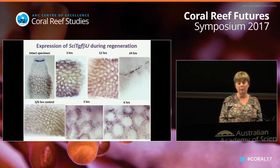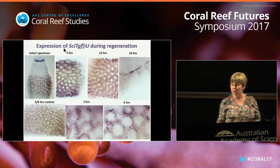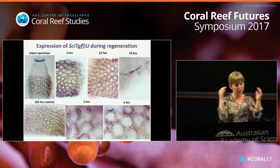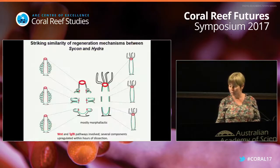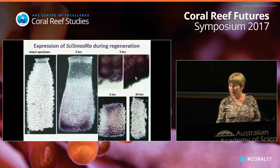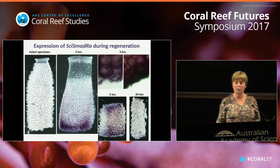We looked at one of our favorite genes, TGF-beta-U, a signaling molecule. In an intact specimen, it is expressed only around the osculum. But as regeneration happens, it is expressed in all those pinacocytes that become activated and move to close the opening. The transcription factor from the same pathway, SMAD-R, is expressed in a broader way - everywhere that is responding to the TGF-beta-U expression.